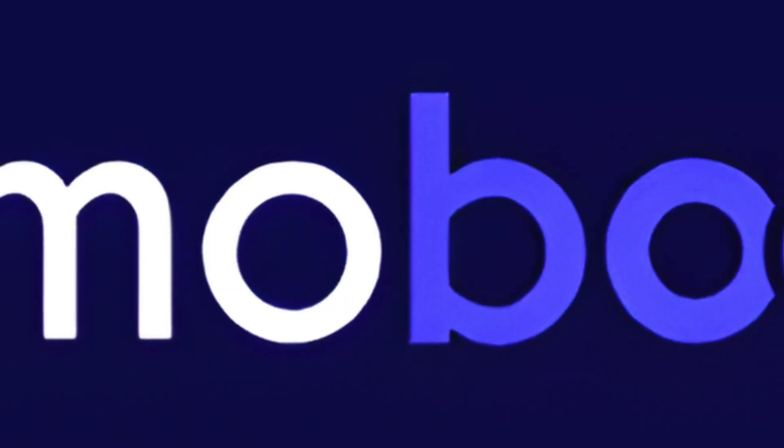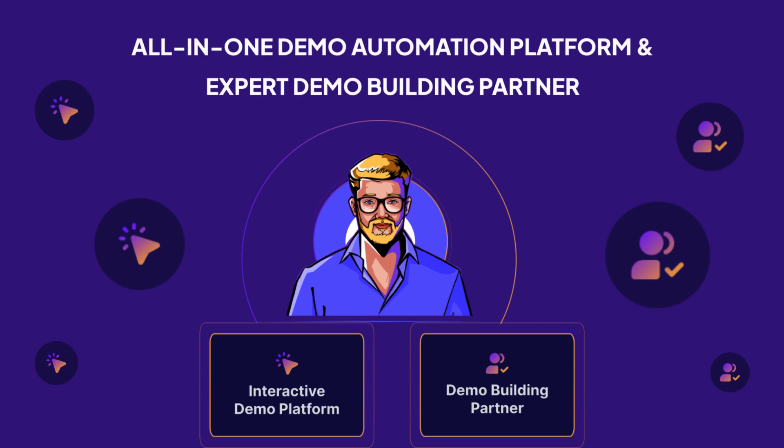Fear not, DemoBoost is here to help. Meet DemoBoost, your all-in-one demo automation platform and expert demo building partner.